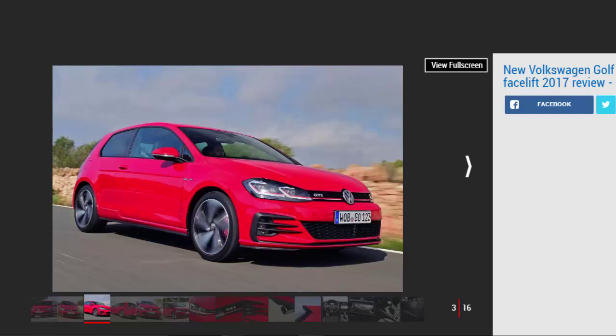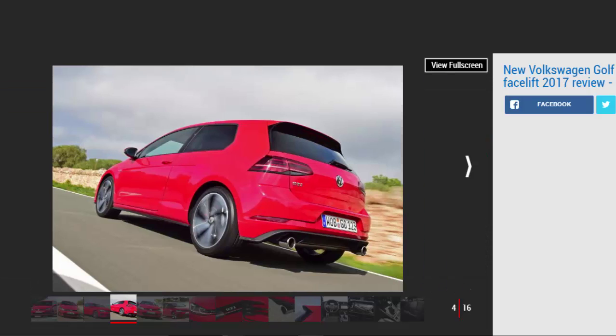Before we get on to what it's like to drive, there are other significant updates worth pointing out. Of course there are the inevitable exterior styling tweaks — reshaped full LED headlamps now feature along with new front and rear bumpers. But it's inside where big changes have occurred. Housed in the dash is a new 9.2-inch Discovery Navigation Pro infotainment system, which can be specified as an option.